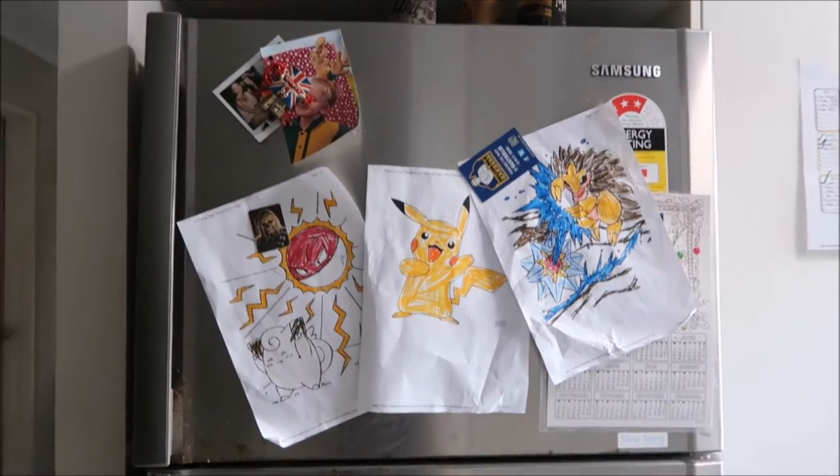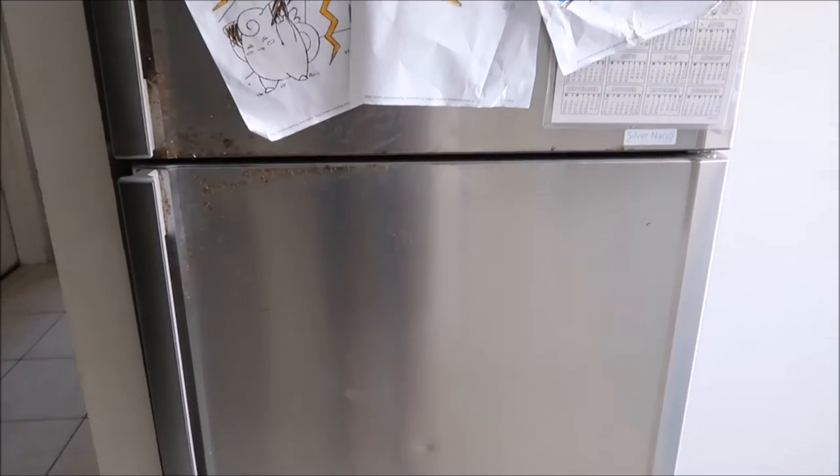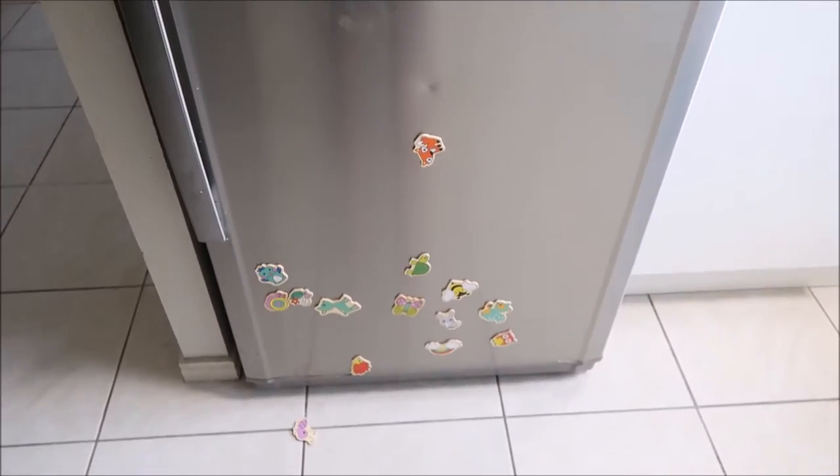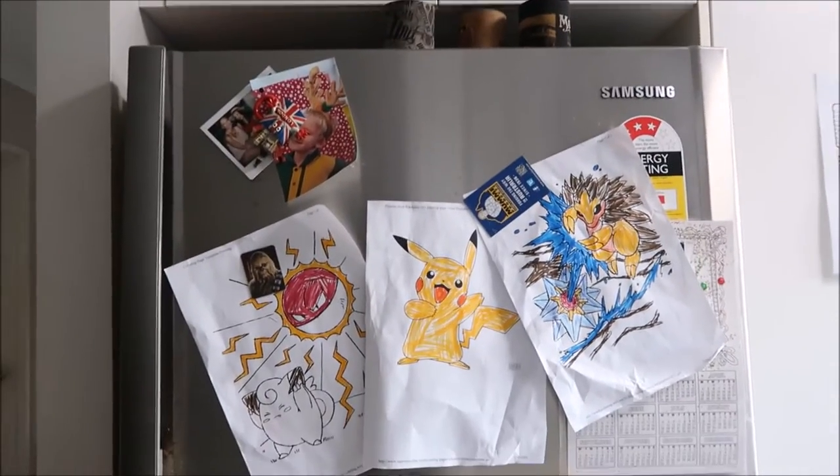So this is an overlook of our fridge. We usually have bills up there, but I've obviously taken them down for the purpose of this video. We've just got some of Lucy's magnets down the bottom — nothing too fancy. We've just got some beer holders up there.